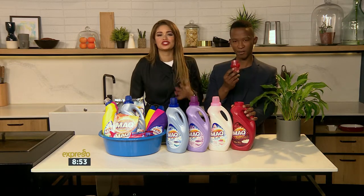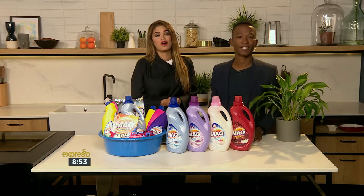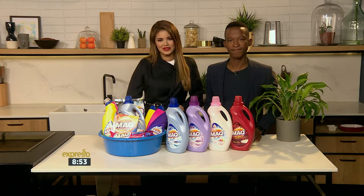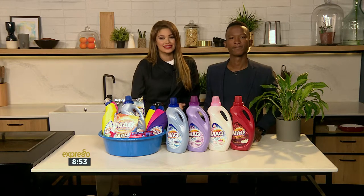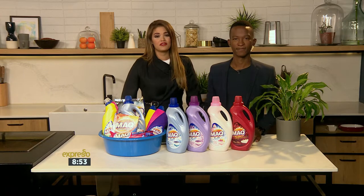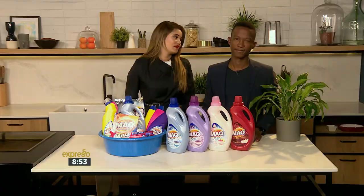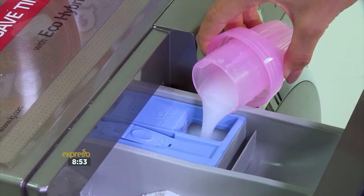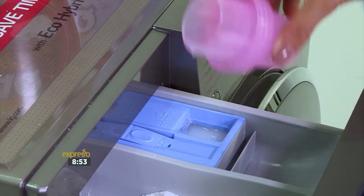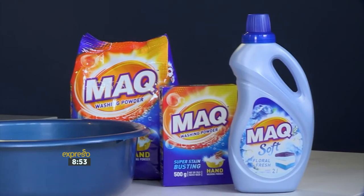Whether you're washing by machine or by hand, using a fabric conditioner should be an integral part of your wash day routine. Dosing is also very important, and MAC has scientifically calculated the correct dosage. Simply follow the instructions on the label for the best results. When washing by machine, pour a capful into the dispenser drawer and the machine will automatically flush the conditioner into the final rinse.